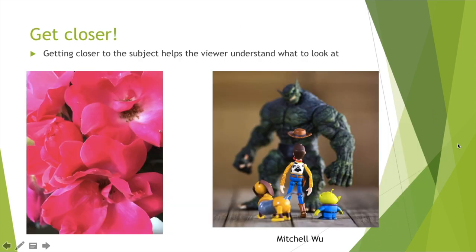My last tip is to get closer. When you get closer it helps us understand what we're supposed to be looking at. I took one final picture of my flowers and got a lot closer, so we can tell these are definitely flowers and I wasn't trying to photograph a cabinet or dog toys. I also included a picture by Mitchell Wu — we see Woody and some kind of monster behind him. These toys are probably pretty small so he had to get a lot closer. If he stood far away the toys would be really small and we wouldn't be able to tell what he was trying to focus on.